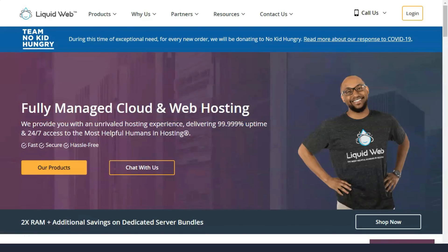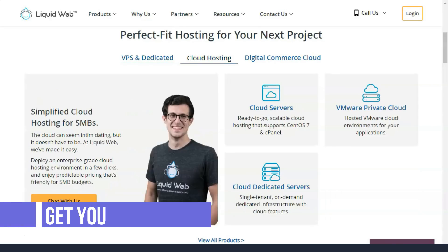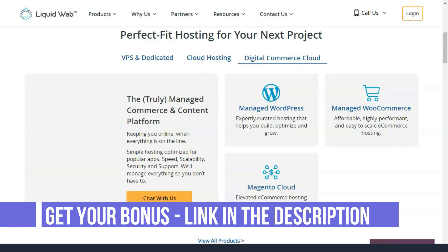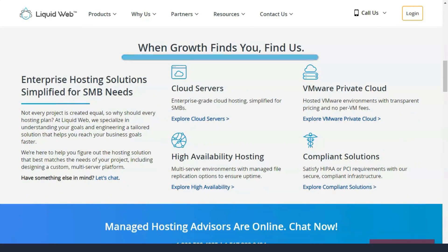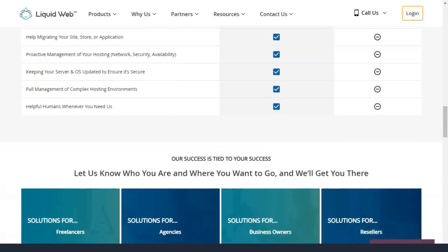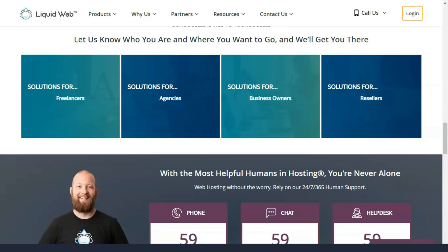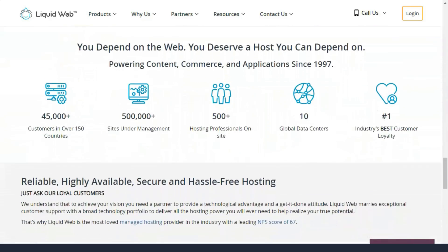Liquid Web is a fantastic web hosting solution for site owners who are growing exponentially and need guaranteed reliability, speed, and uptime all the time. They differ from most web hosts in that they do not offer shared hosting. This of course means that their prices will be higher, setting them apart in a crowded industry that strives to provide the same services to site owners.